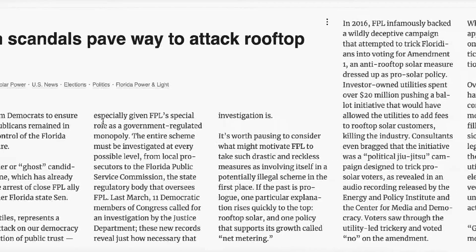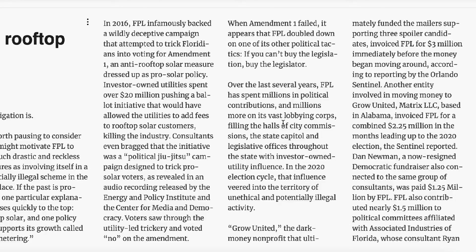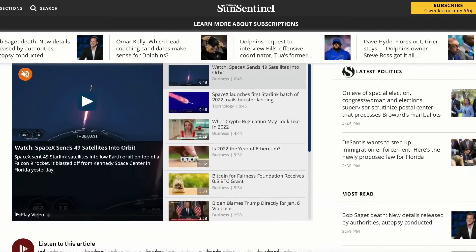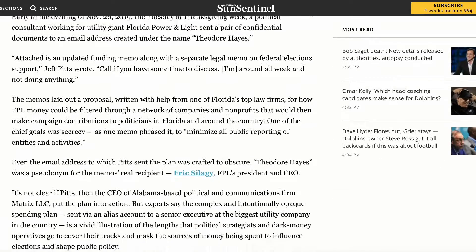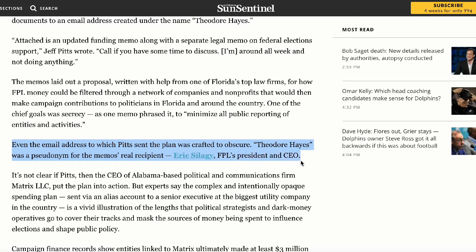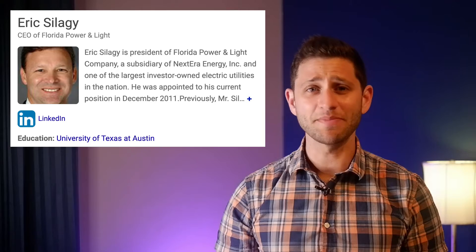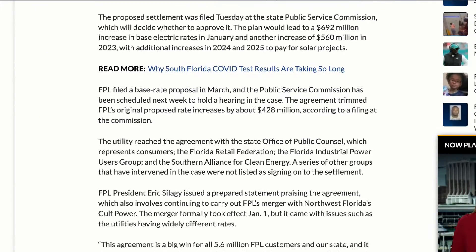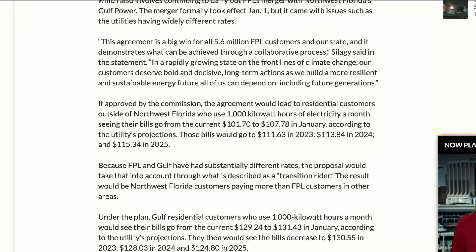Number three: FP&L backed a failed ballot amendment in 2016 that would have added fees and barriers to rooftop solar. And number four, perhaps the most salacious and ridiculous: a man named Theodore Hayes received a trove of emails in November of 2019 from a political consultant working for FP&L on how they can siphon money through a network of shell companies and nonprofits to make campaign donations around the country to minimize all public reporting of entities and activities. Theodore Hayes was actually the CEO of FP&L — his real name is Eric Salaghi. I'm not making any of this up. And the state legislature recently approved a huge rate hike for FP&L customers to account for the rising cost of natural gas for all users, not just solar, over the next four years. And that's already done.